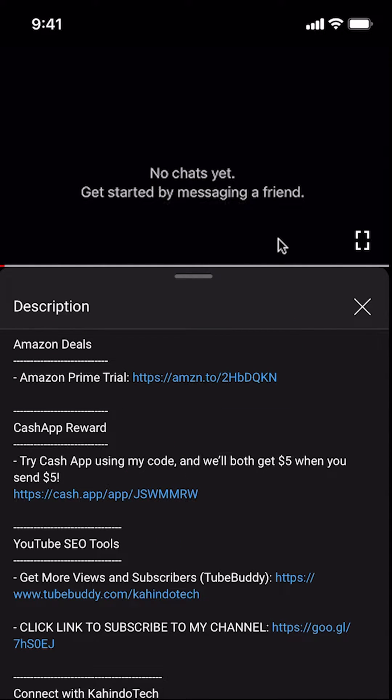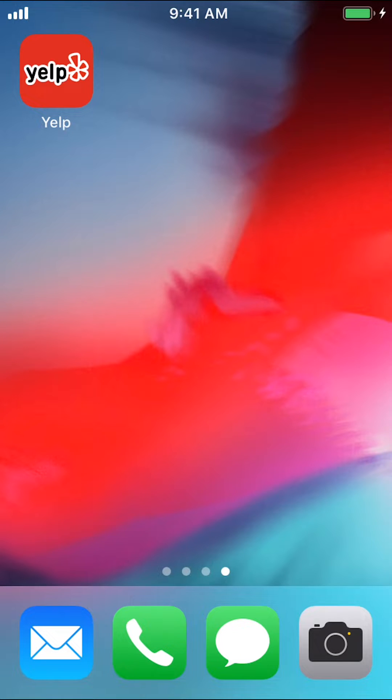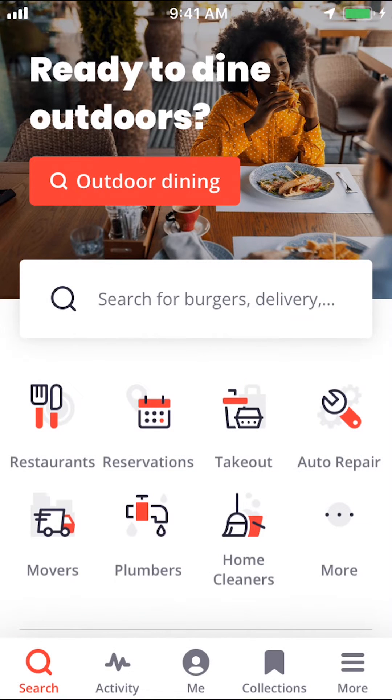Now let's get back to the video. Like I said, I'll show you how to log out of the Yelp app. We'll start by opening up your Yelp app. Once you open up your Yelp app, you're going to arrive on this main screen right here. Look on the bottom right-hand corner where it says More, and make sure to tap on More.